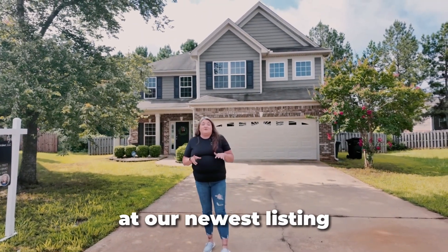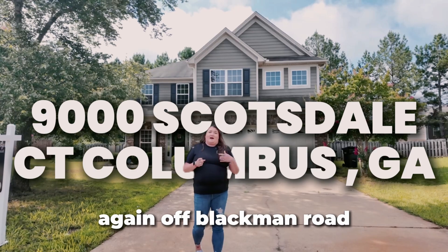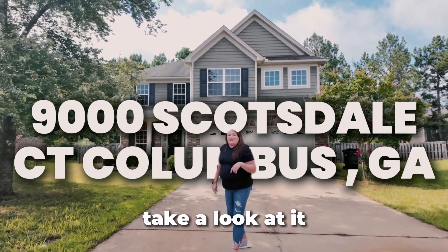Today we're in Columbus, Georgia at our newest listing. This is 9000 Scottsdale Court, off Blackman Road in Columbus, Georgia. Come on in, let's go take a look at it.